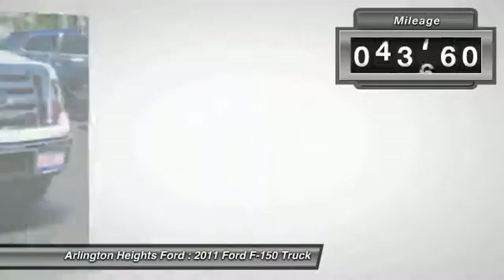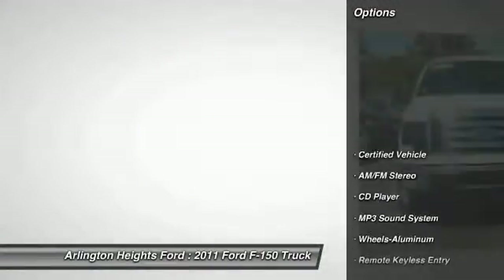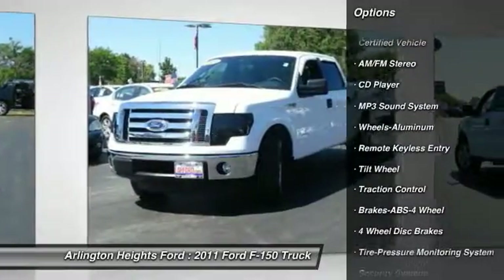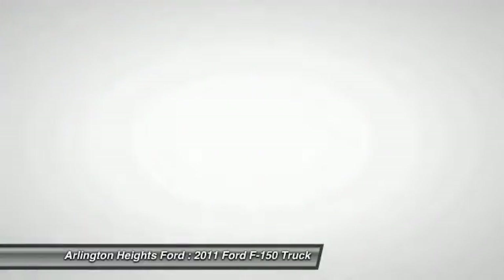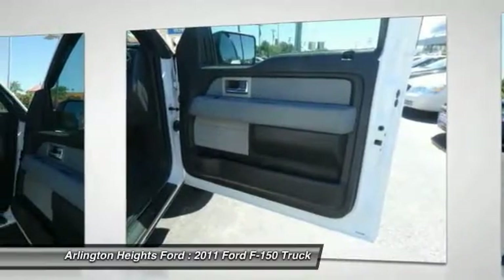This vehicle has less than 45,000 miles. Here are some of this vehicle's great options: anti-lock braking system, traction control, air conditioning front, power steering, floor mats, aluminum wheels, cruise control, AM-FM stereo radio, security system, CD player.